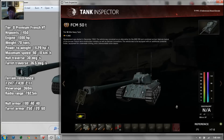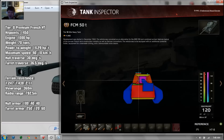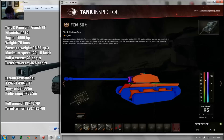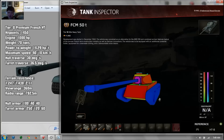Comparing the AMX M4 model 1949 with the FCM 50T: on armor there's no comparison. The FCM has about 140mm effective at the front, whereas the AMX has 235mm. Turret is 250mm on the AMX versus 120mm on the FCM. The AMX has obviously better frontal armor, but the FCM actually has better side armor — 80mm versus 40mm on the AMX. Though at tier 8, 40mm and 80mm side armor are both going to be penned regardless.